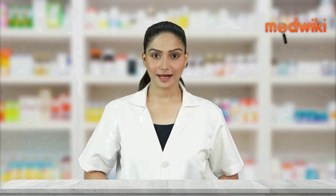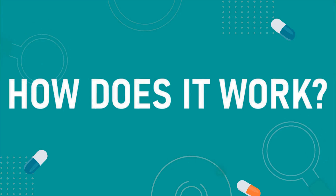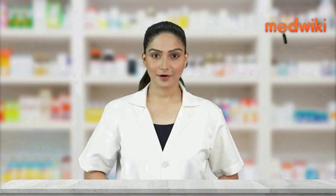It is used to relieve the itching of allergic pink eye. It works by blocking histamine, a substance in the body that causes allergic symptoms.